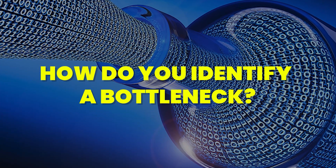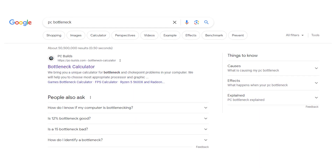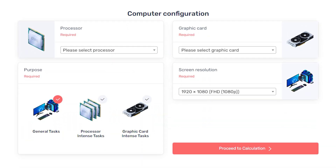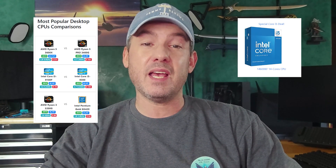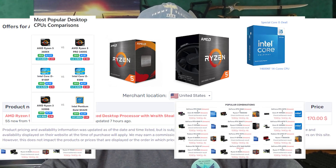So how do you determine if you have a bottleneck, and what should you do about it? Let's focus first on how to determine if you actually have one. One thing most people do is search for bottleneck calculators on Google. Tools from companies like PC Builds and CPU Agent claim to let you predict the bottleneck by selecting your CPU, GPU, screen resolution, and game. They are free to use, but have many pop-up ads and affiliate links to places like Amazon conveniently linked to their recommendations. These tools are easy to use and require minimal effort, but are they accurate? Let's find out.